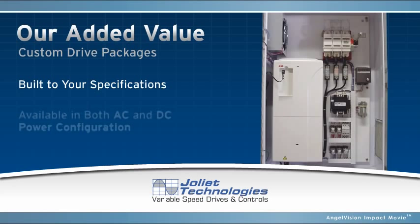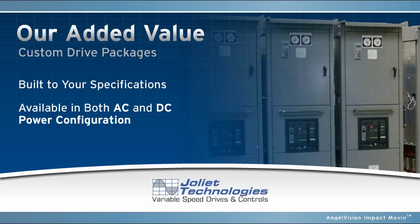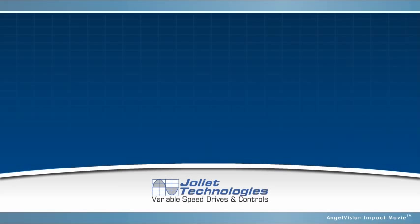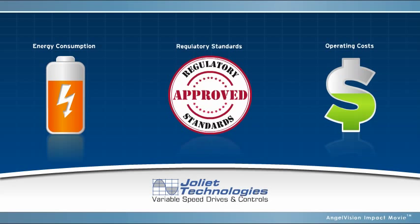We specialize in large horsepower drive systems. Because we understand that one size does not fit all, we work with you to develop the solution specific to your application needs that will help you minimize energy consumption, meet regulatory standards, and reduce operating costs. Plus, we don't just build and commission your equipment and then walk away. Our highly skilled service engineers are available 24-7 for emergency breakdowns.